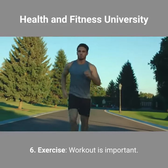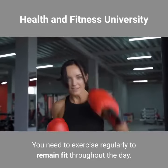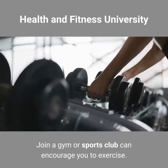Exercise. Workout is important. You need to exercise regularly to remain fit throughout the day. Joining a gym or sports club can encourage you to exercise.